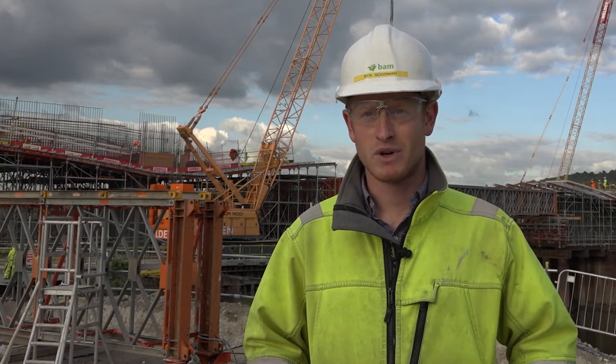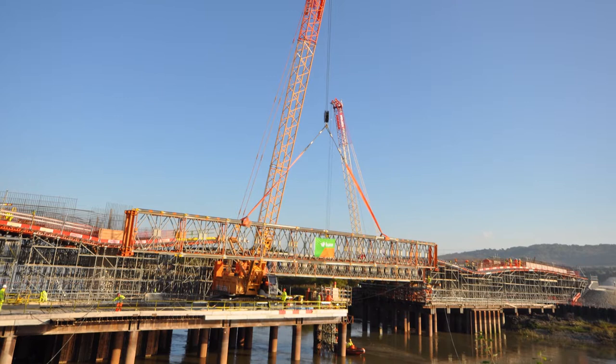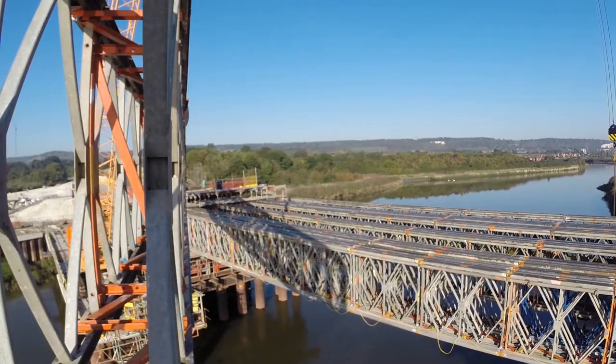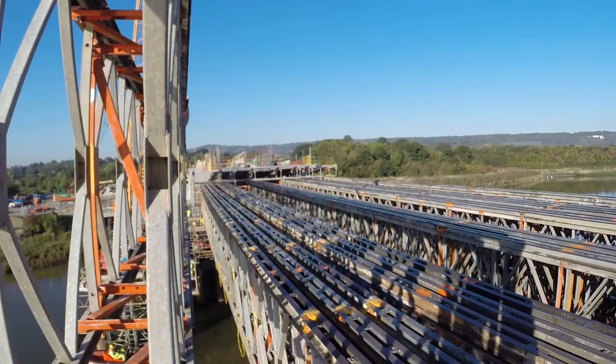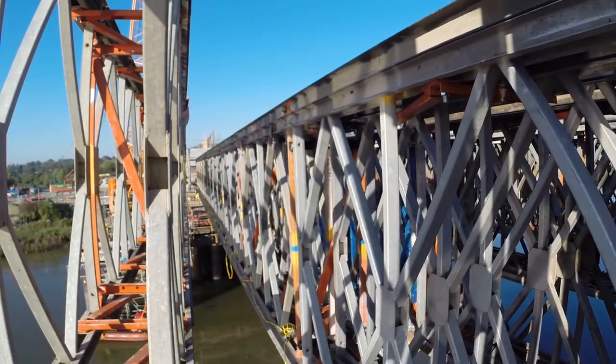The river Medway is still an active working river, so we have to maintain a navigable channel — approximately 30 metres in width with an air draft. In order to maintain that throughout the 18-month project, we employed the R700 beam system supported off Megashore towers either side of the river.